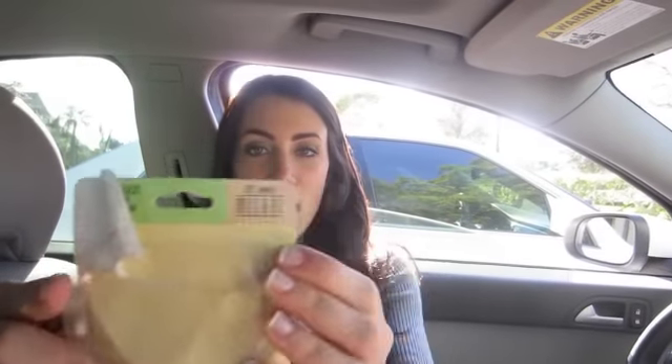At CVS, this was 75% off and it is in the color Shell. I've already tried this. It's a little more than light coverage, but it's not really medium coverage. It has a mirror — all dirty right now — and then you can open it and a little sponge comes out. This was 75% off, so it only turned out to be like $2, which was a good deal.